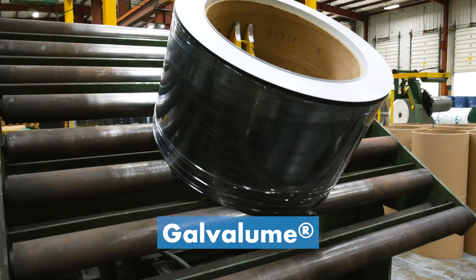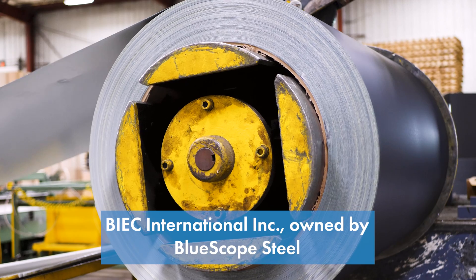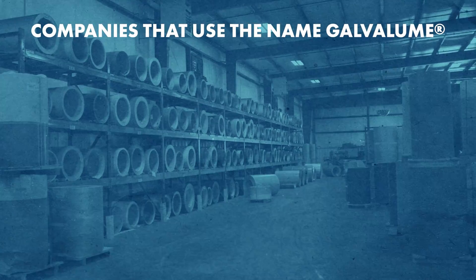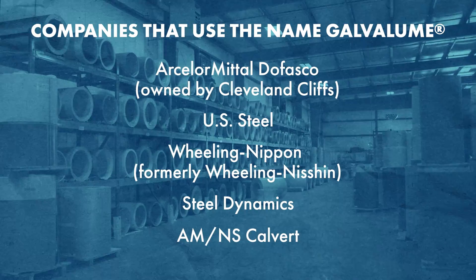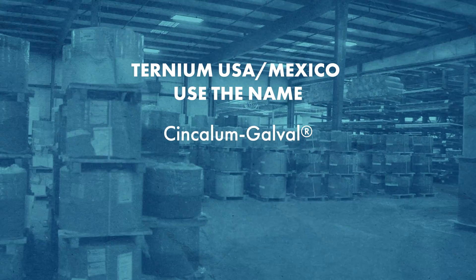I'm going to throw out a lot of names, so pay attention. The name and production of Galvalume is owned and licensed to steel companies for manufacturing by BIEC International Inc., which is owned by Blue Scope Steel. The steel companies licensed to manufacture Galvalume sometimes do so under different trade names — Zincalume is one of them, used by Blue Scope Steel globally and Steelscape in the U.S. Companies that use the name Galvalume in North America include ArcelorMittal Dofasco, U.S. Steel, Wheeling Nisshin, Steel Dynamics, and AMNS Calvert. Ternium USA and Ternium Mexico use the name Galvalo, Zincalume, or Zintroalume.